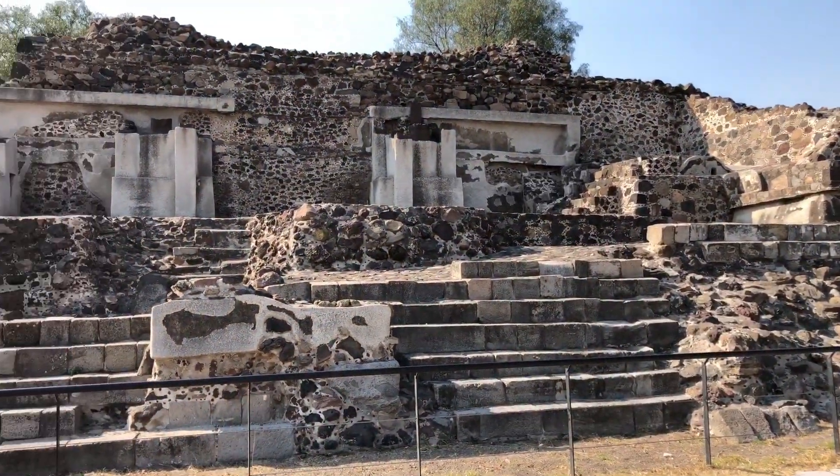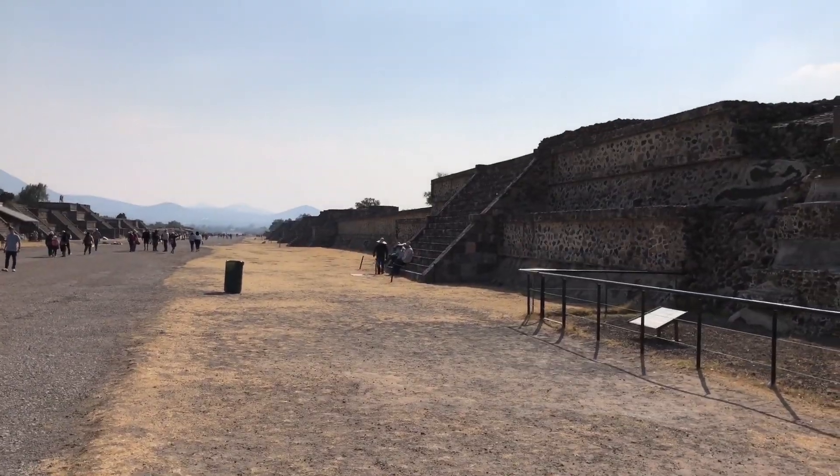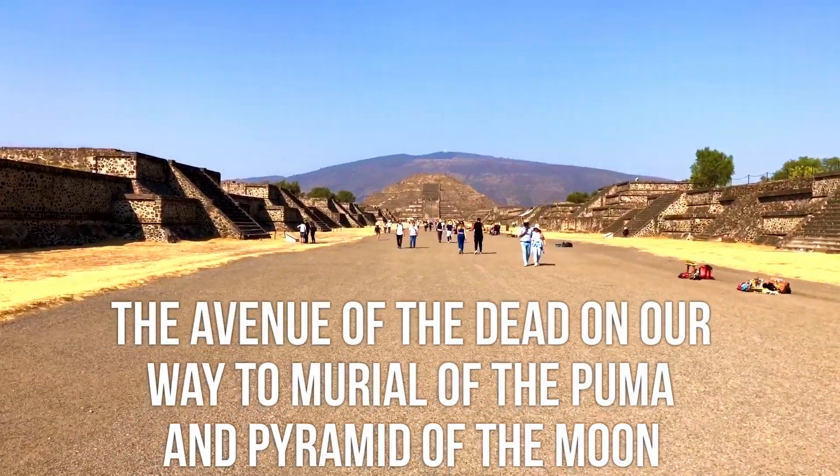Last time I came here I didn't get to spend a whole lot of time. We are only about halfway — actually not even halfway — to making it all the way to the Pyramid of the Moon, to give you an idea of how big this place is. Currently we are on Plaza C of the Avenue of the Dead. It's crazy how massive this place was.